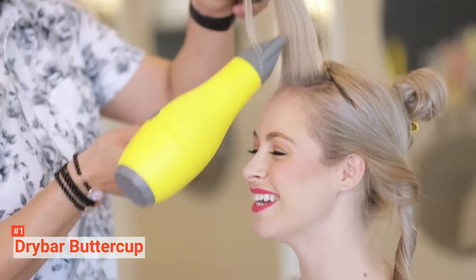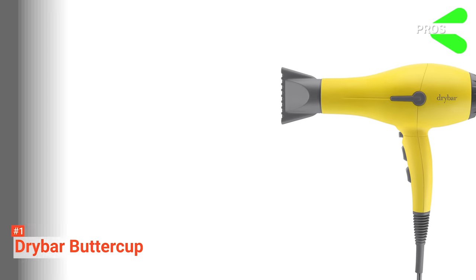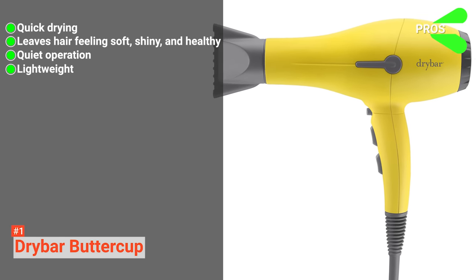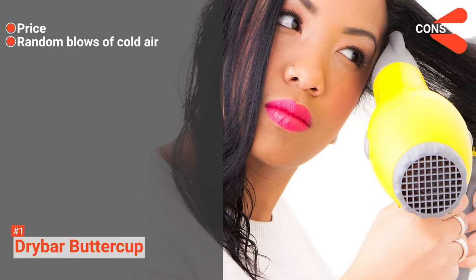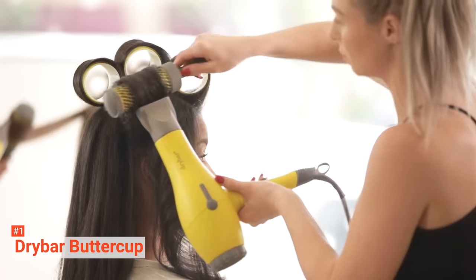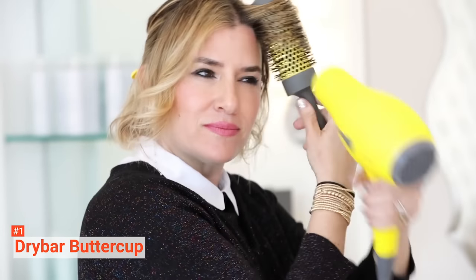Finally, it comes with a lightweight design and is comfortable to hold, so you will not have any problem even when you have thick hair. Its pros are: it dries hair fast, it leaves hair feeling soft, shiny, and healthy, it is quieter than most hair dryers, and it is lightweight. However, the cons are: it is expensive, and it may blow cold air out randomly. If you are looking for a hair dryer that will leave your hair shiny and soft, then Drybar Buttercup should be at the top of your options. Not only will it dry your hair fast, but you will also notice how your hair feels more hydrated and frizz-free after.